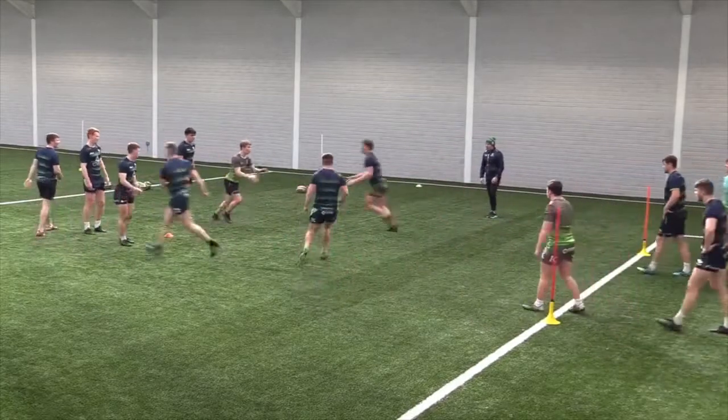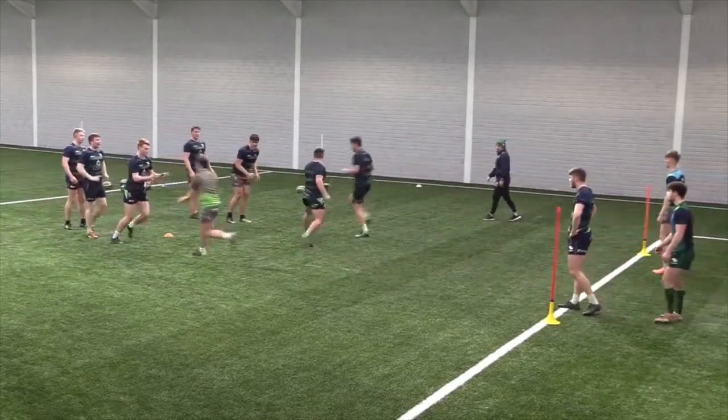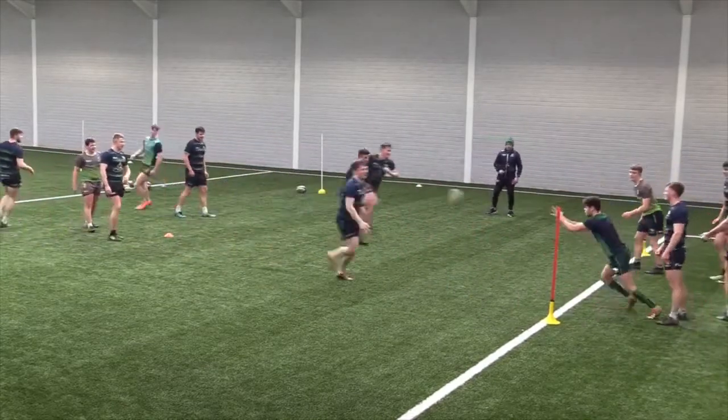Here we see the coaches have progressed to a continuous 2v1. What the coaches are hoping to see here is an element of chaos with high tempo, quick decisions and putting skills under pressure with the introduction of a defender.